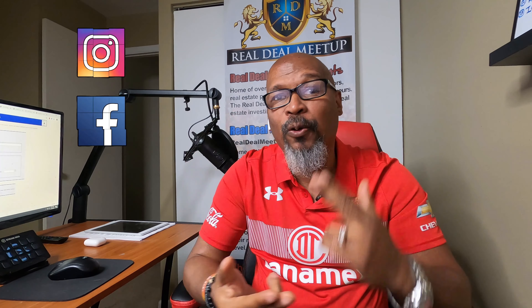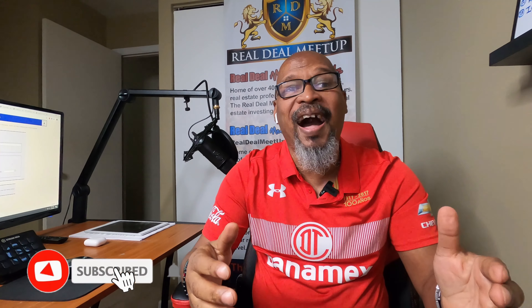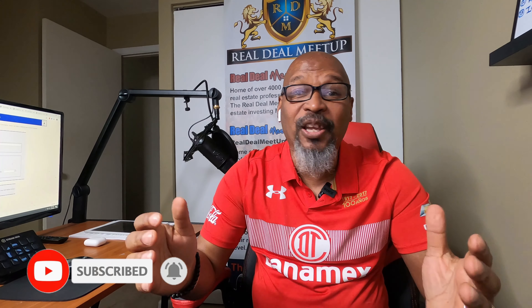If you want to continue to see great content like this, make sure you check me out on Instagram, check your boy out on Facebook, and also don't forget to head on over to my YouTube channel, leave a comment, and of course subscribe and hit that notification bell.